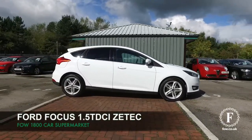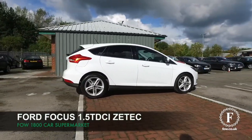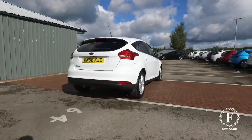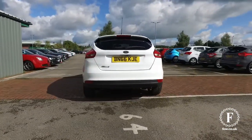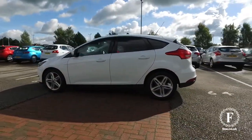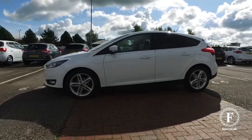The Focus is a cracking car. This has the appearance pack as well, so looking stunning in its white coachwork. A 1.5 diesel — popular choice this. It's a car that you can depend on for reliable motoring, but also economical motoring as well.